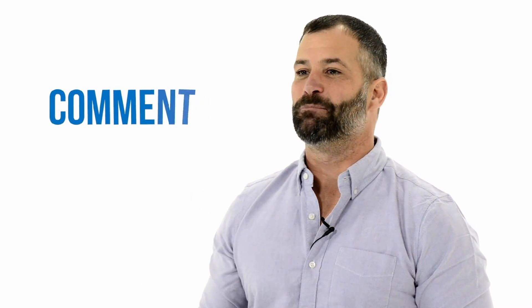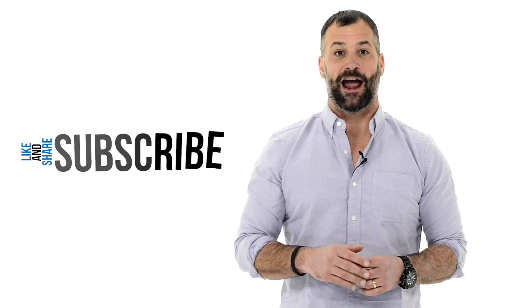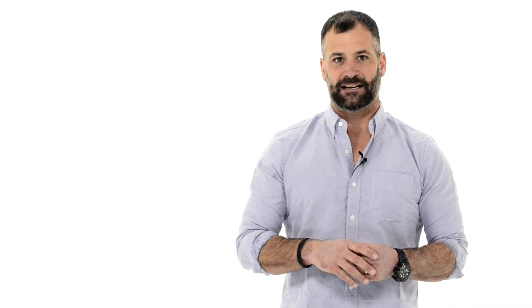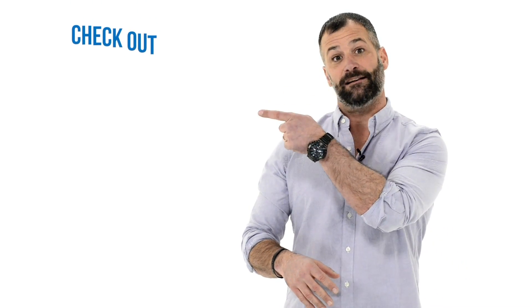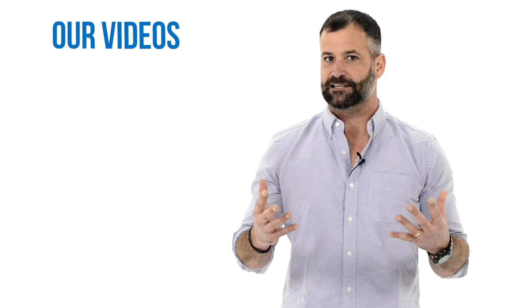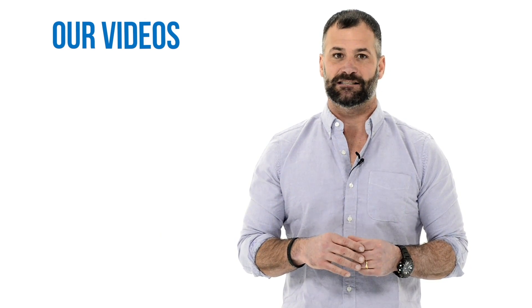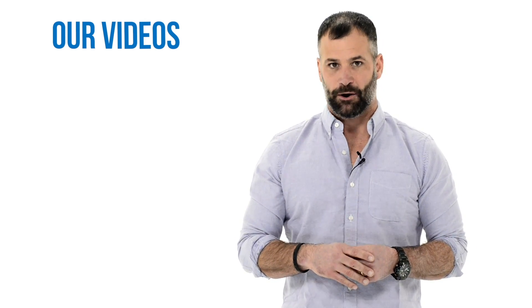Thanks for watching our video. Be sure to comment below with any trading-related question — we love answering your questions. Like and share with your friends, and be sure to subscribe to be notified as soon as our next video hits. If you're looking to expand your trading knowledge, check out all of our other videos and be sure to click the trial below. Check out StocksToTrade — I think it is one of the best, most rapidly advancing softwares out there.